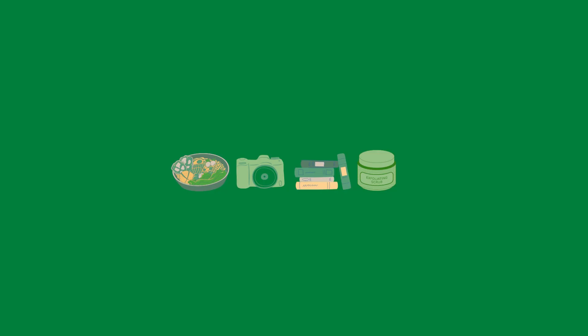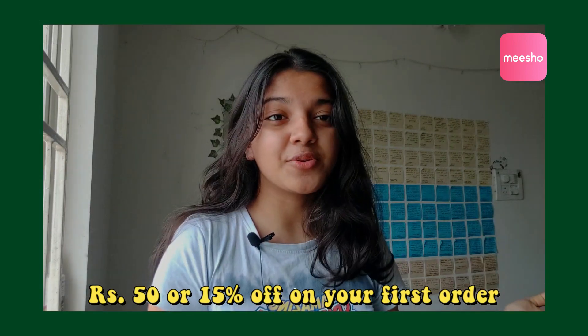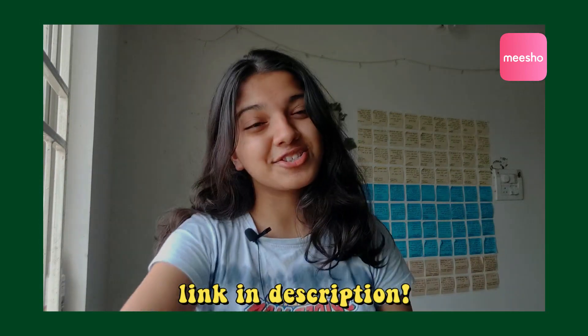Hey guys, what's up! Welcome, or welcome back to my channel — if you're new here, hi, nice to meet you! In this video I'm going to show you a bunch of affordable shoes I have. These are all more on the feminine side — sandals, heels and stuff like that. All of these products are really affordable and really good, and they're all from a store where you can get 15% off or up to 15 rupees off on your first order if you click the link in the description below.